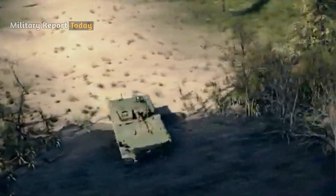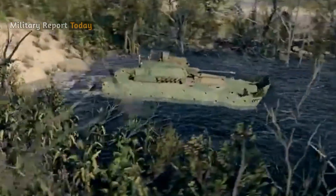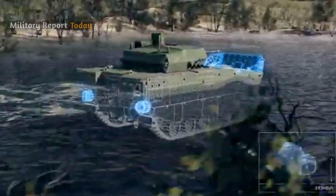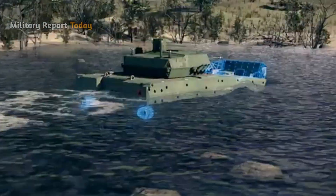As an amphibian, the vehicle's gross vehicle weight (GVW) of 28 tons is propelled in the water by two water jets, which are placed on each side at the rear of the hull.